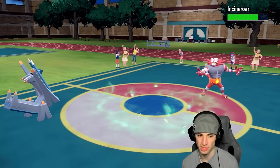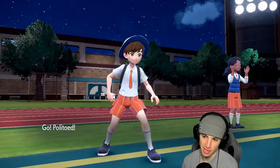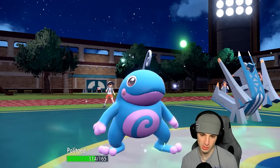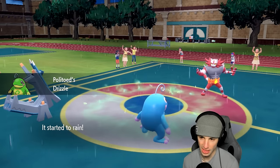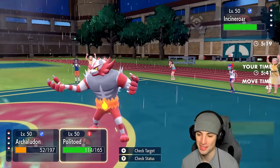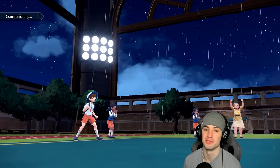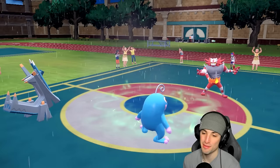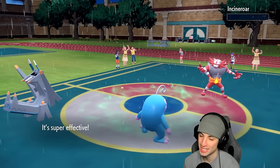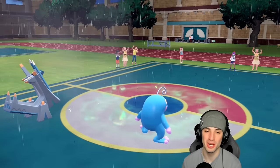Endeavor on Rillaboom — I haven't seen that in Regulation H yet! They take away our sweep but Archaludon is now sitting at plus two. Incineroar can't really touch it. We bring out Politoed to win the game. They don't have Tera left, so I'm going to Earth Power and Muddy Water. It looks like they'll fight for their lives, but Politoed lands Muddy Water — that's night night! Life Orb Politoed picks up the final KO. Your boy goes one and oh — let's go!